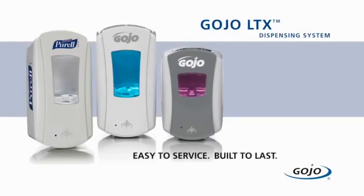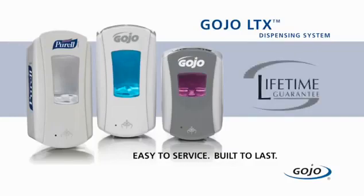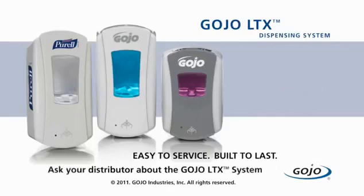From dispensers and refills to soap and hand sanitizer formulations, the sustainable LTX system from Gojo is the new standard in advanced engineering and skincare science. Reliable, easy to service, and smart trouble-free electronics, all backed by the Gojo Lifetime Performance Guarantee. Ask your distributor how the new LTX dispensing system from Gojo fits your environment.